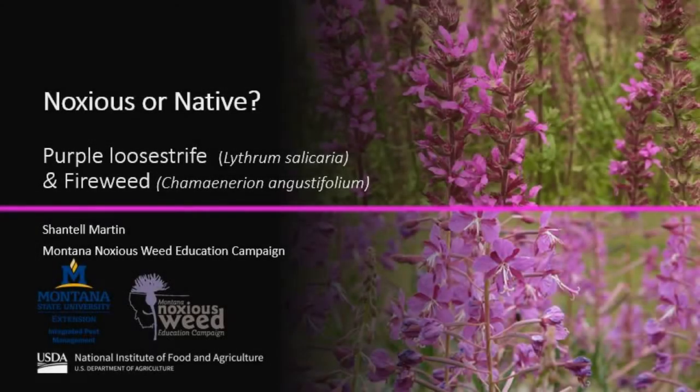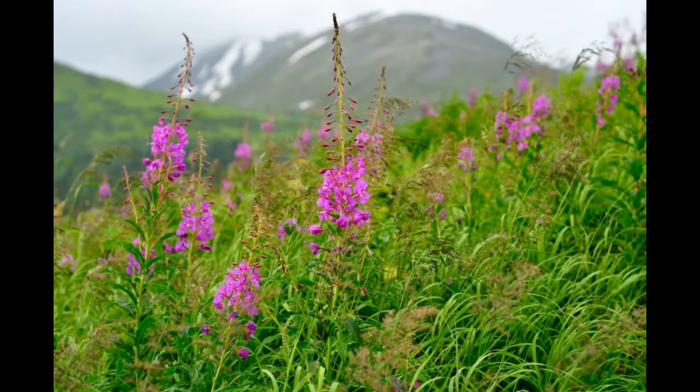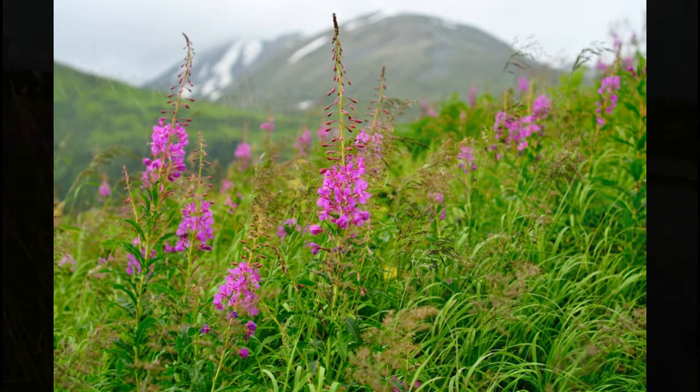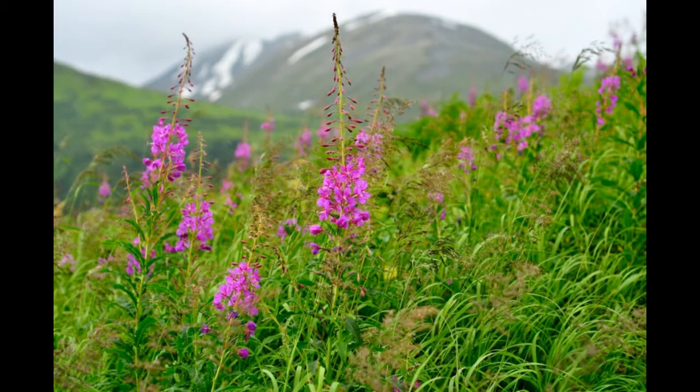Many of the plants on Montana's noxious weed list have native species look-alikes that are oftentimes confused. Purple loosestrife and fireweed are two of those plants. One is a detriment to riparian areas, while the other is a beneficial and beautiful wildflower. How do you tell the difference?